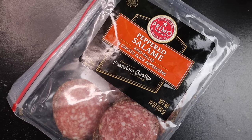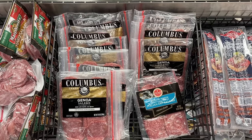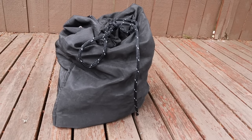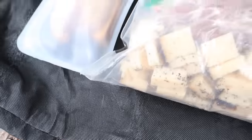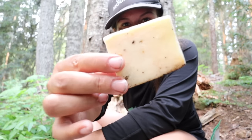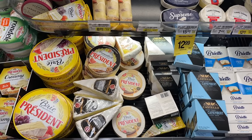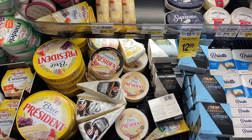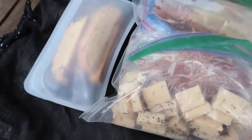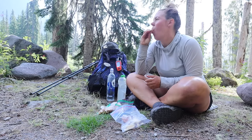I typically go for a peppered salami, but you can choose any type of shelf-stable meat. Shelf-stable meat doesn't require refrigeration and can last for a few days out on trail as long as you keep it out of direct sunlight and in a cool, dry place deep within your pack. I get a lot of questions about how I'm able to bring cheese out on trail safely. Just like shelf-stable meat, if you keep your cheese out of direct sunlight and in a cool, dry place in your food storage bag or container, your cheese can last a couple of days without refrigeration.